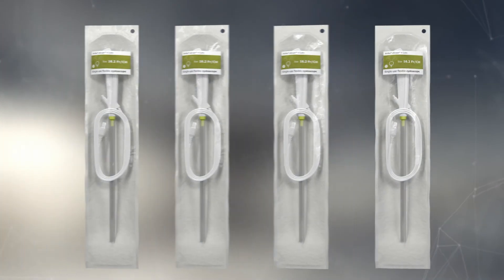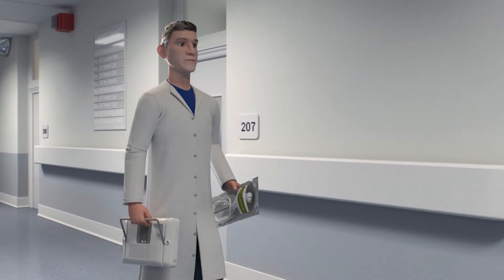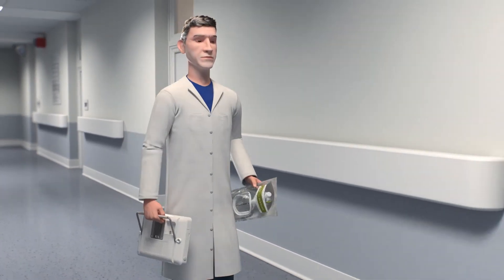It's easier to manage your schedule because a cystoscope is always available when you need it. And if you're called to an inpatient consult procedure, you can just take the A-Scope 4 Systo and A-View 2 Advanced Monitor with you under your arms.